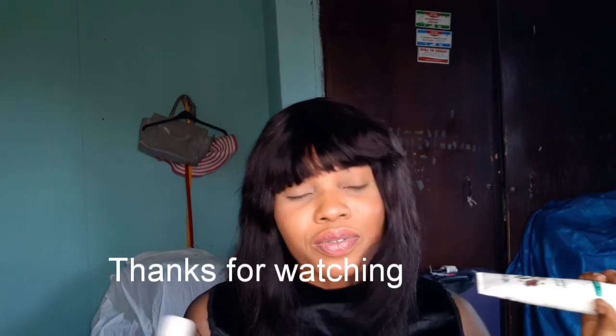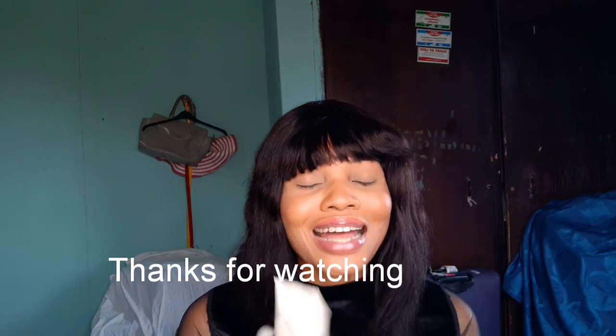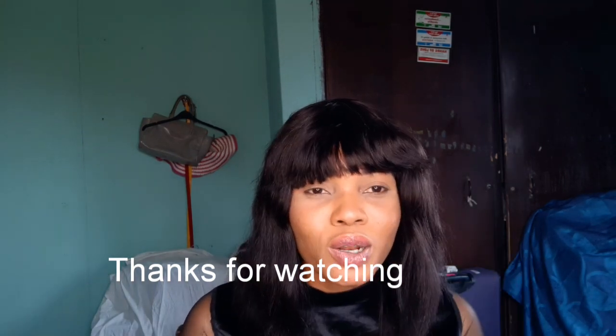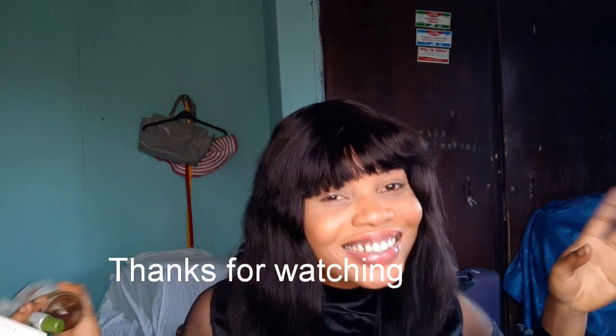This is the end of the review. If you want to get these products, I'll put the link in the description box below. You can also check any store — if you're in Nigeria, I think they're available at JustRight or some other stores. I don't sell these; I just got the products and I really really love them. If you have not subscribed at this point, please subscribe to my channel and join the family. See you in my next video — bye!